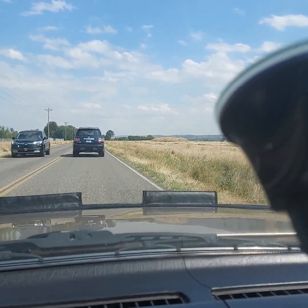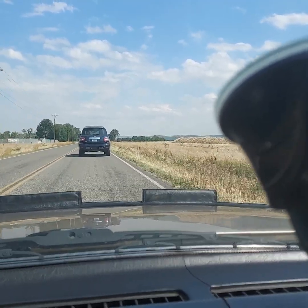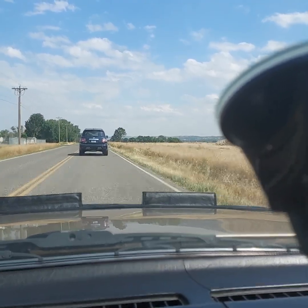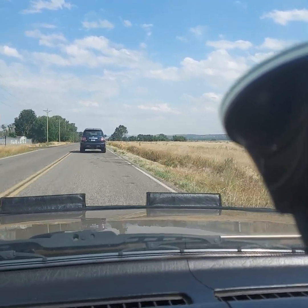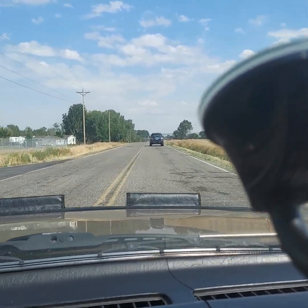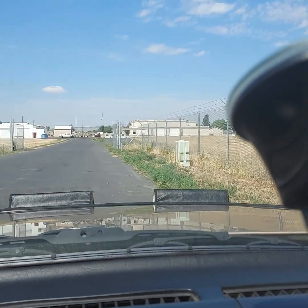Yeah, it's a rare car but very cool. I get a lot of compliments wherever I go on it. All right, short video just showing the car runs and drives. I drive it probably once a week.